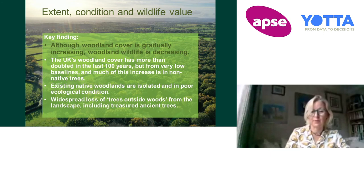And also existing native woodlands have become increasingly isolated and in poor ecological condition because we're losing a lot of the trees outside woodlands through lots of different reasons.